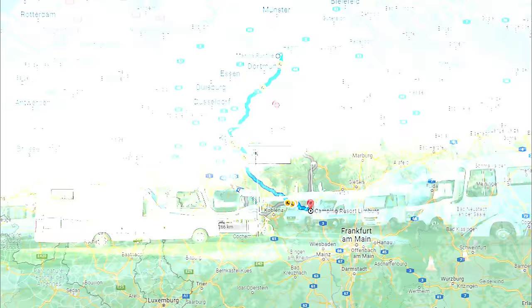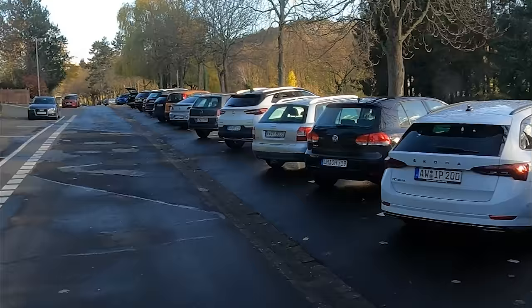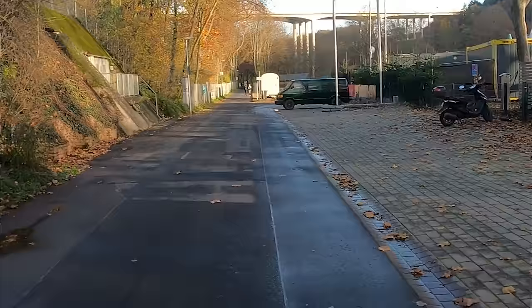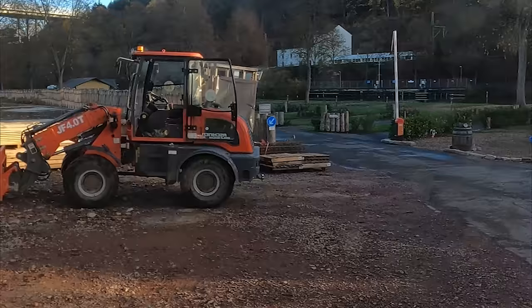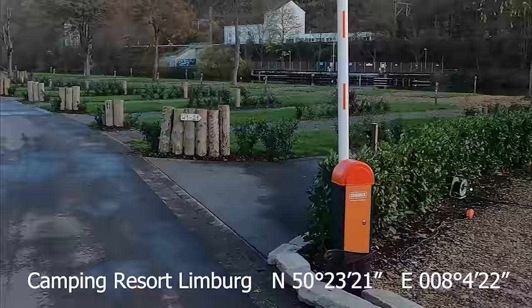Unser nächstes Ziel ist der Camping Resort Limburg an der Lahn. Dort findet ein Adventstreffen des Vario Honor Clubs statt – wir sind Mitglied und nehmen teil. Das Treffen geht vom 25. bis 27. November. Am Platz sehen wir eine Baustelle, was das Ganze etwas unschön macht. Da es Ende November ist, sieht alles trist und öde aus; im Sommer oder in den Frühjahrsmonaten sieht es hier natürlich ganz anders aus.